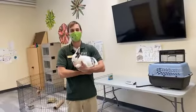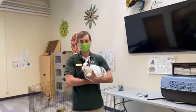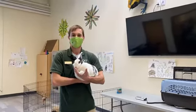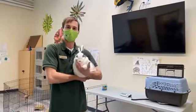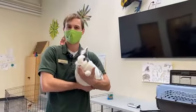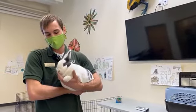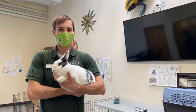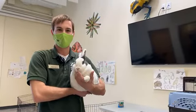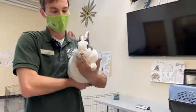Hi everybody and welcome to today's Zoo to You. My name is Brian and here with me today is our adorable little rabbit. Her name is Belle and she is going to be the focus of our Zoo to You today. I'm going to start off by telling you a little bit about her and then we can hopefully go a little bit more into the kind of care that she gets every day here at the zoo. Belle is our three-year-old rabbit superstar in the education department.